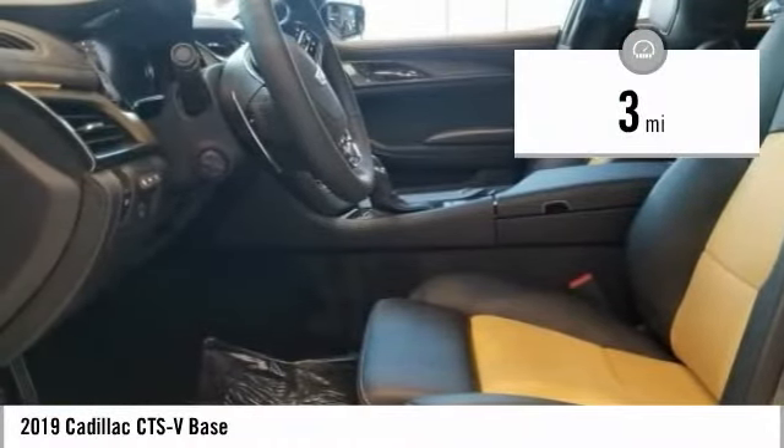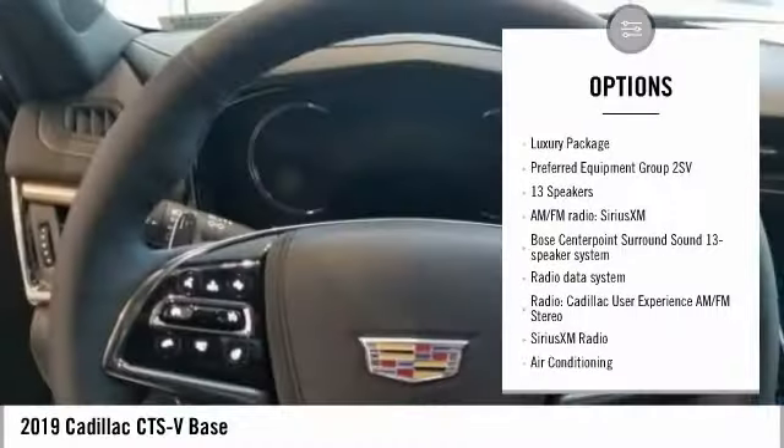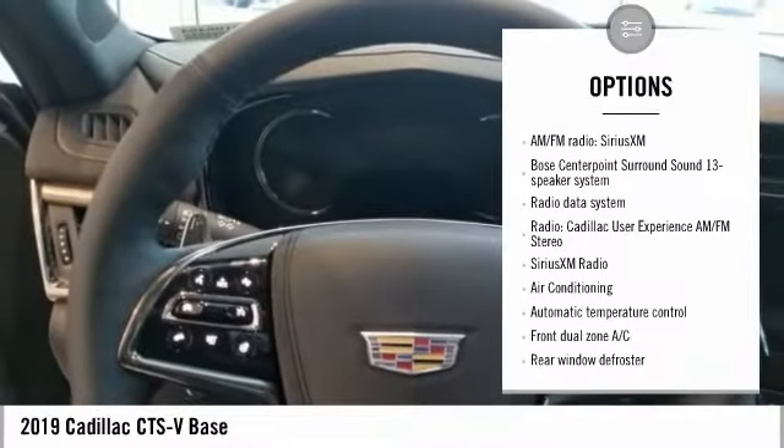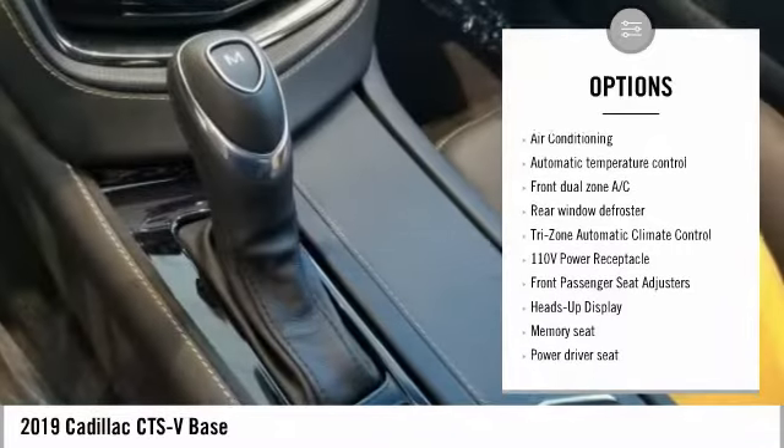This vehicle has less than 100 miles. Here are some of this vehicle's great options: power passenger seat, traction control, navigation system, leather-wrapped steering wheel, dual airbags, air conditioning.